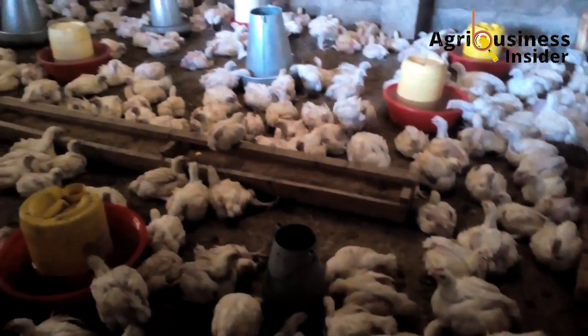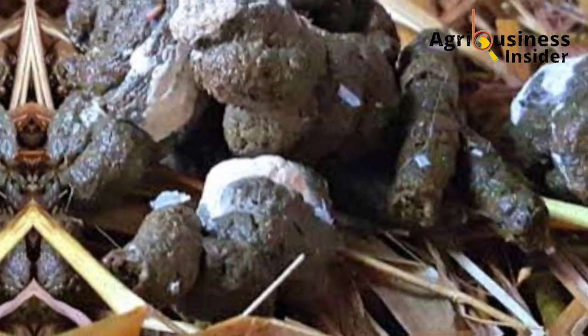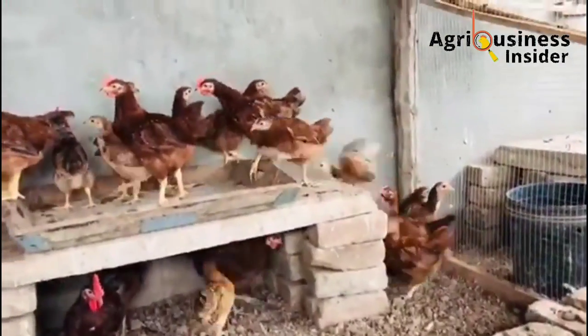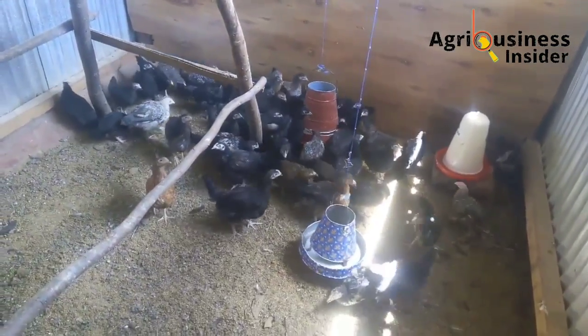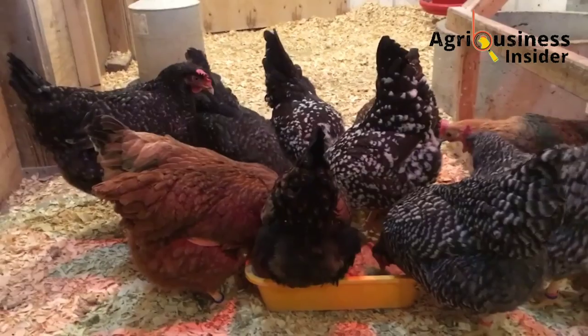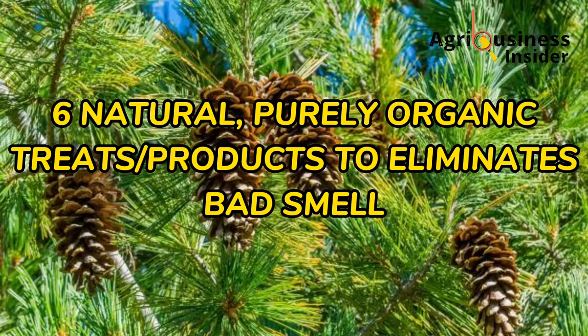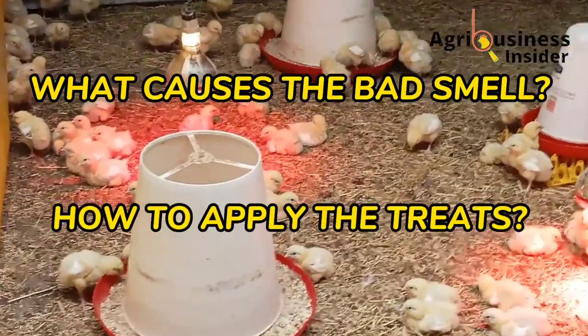One of the biggest turnouts in many poultry farms is the bad smell that comes from chicken poop or chicken manure. I know you've come across the common practices that farmers are told to use to eliminate this bad smell, but sometimes, if not most of the time, they do not work. That is why in today's video I want to give you six natural, purely organic treats or substances to use to eliminate this bad smell in your poultry houses.